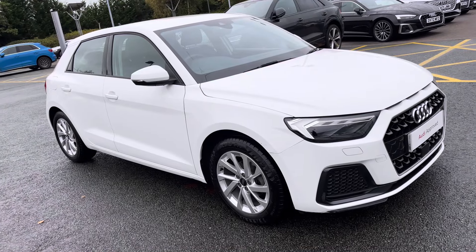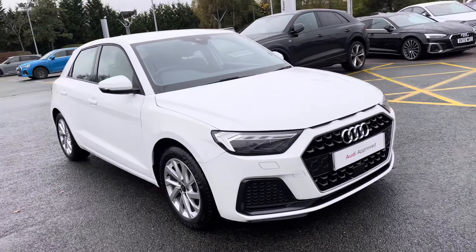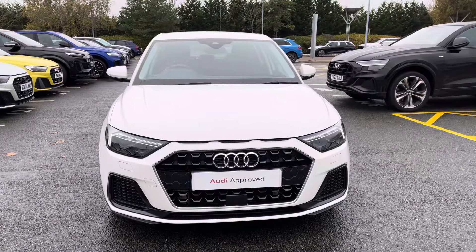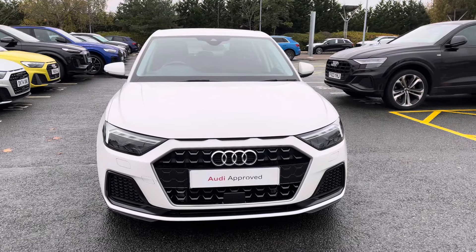Hello, my name's Lauren from Stoke Audi and today I will be showing you around this approved used Audi A1 Sportback Sport 25 TFSI.